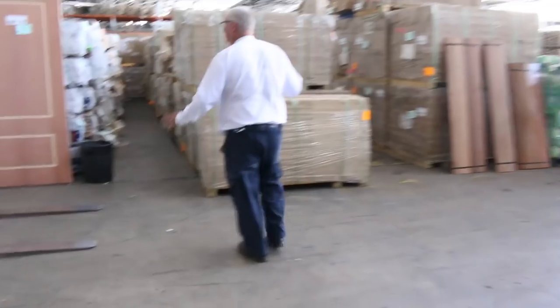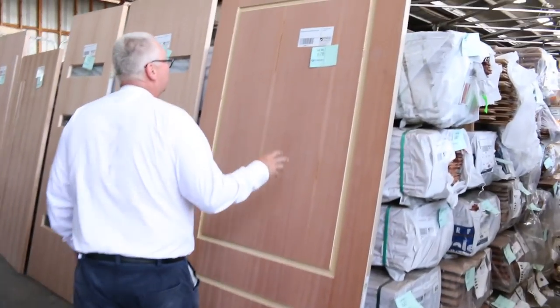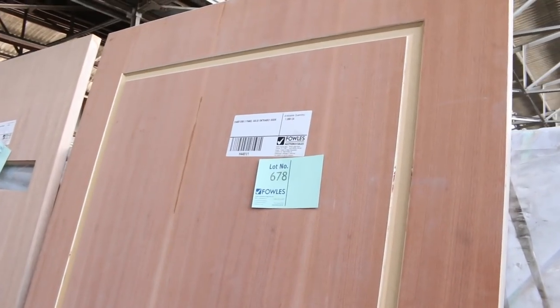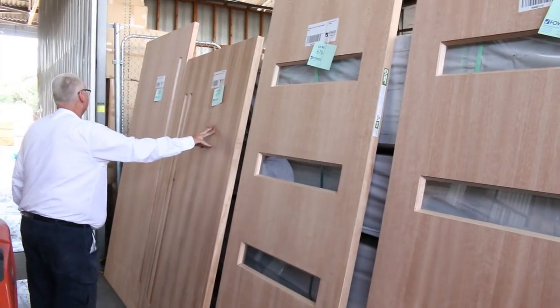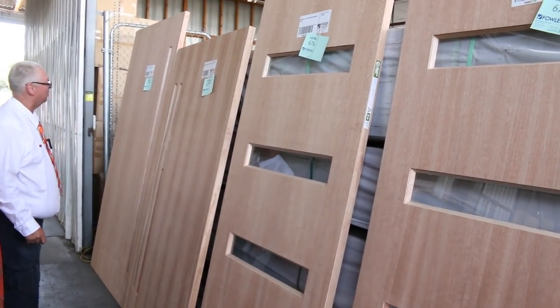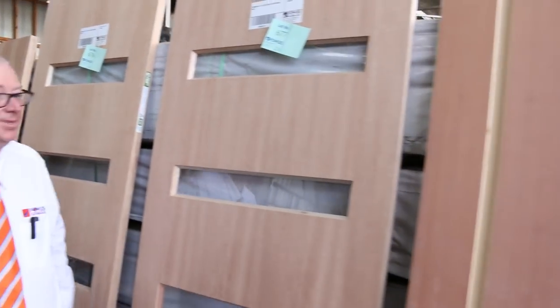We've got some massive entrance doors here — for those looking for 1200mm wide doors, this week we've got a 2340x1200 solid entrance door, a 2040x1200 two-light obscure glazed entrance door, and a 2340x1200 obscure glazed entrance door with one light. Some really nice big heavy doors there.